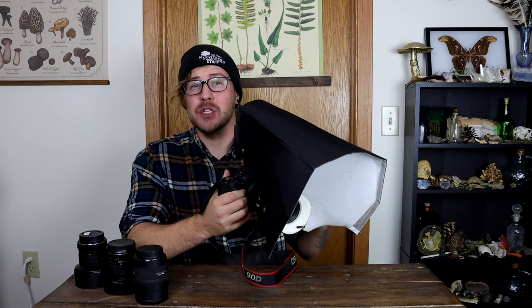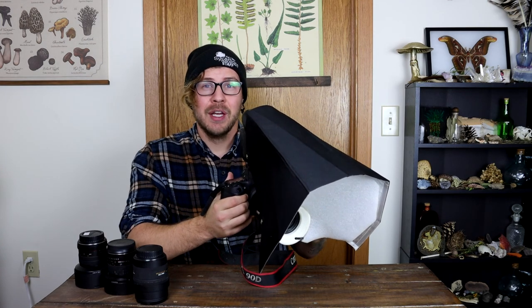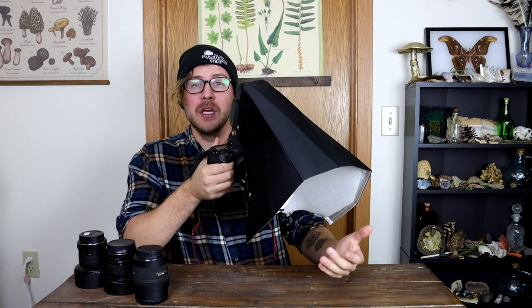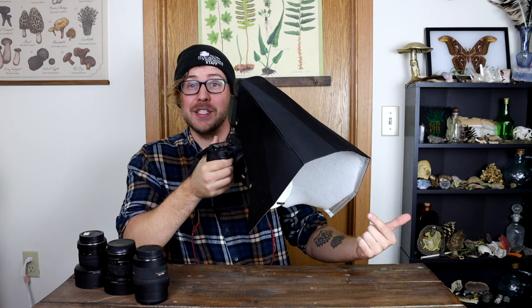My second macro setup is quite a bit more compressed, and it works really well for quick and versatile shooting, which I generally use for extremely close-up and personal encounters with small animals and insects. It helps focus all of the flash light directly and cleanly over the subject, but the subject does have to be pretty close for this method to be effective.